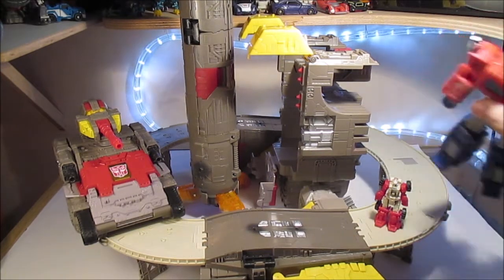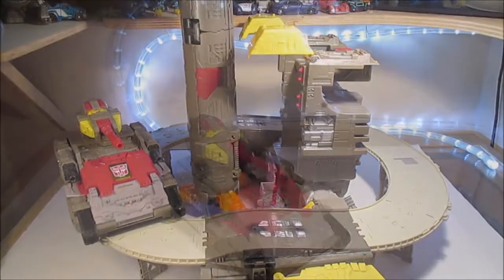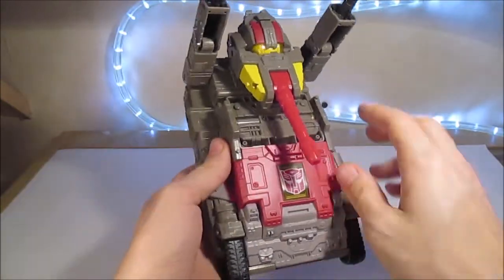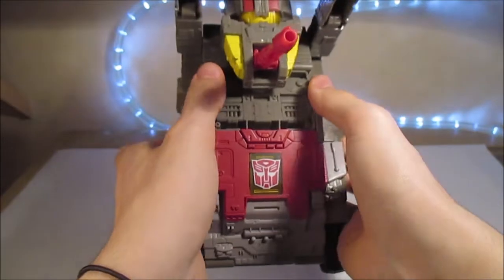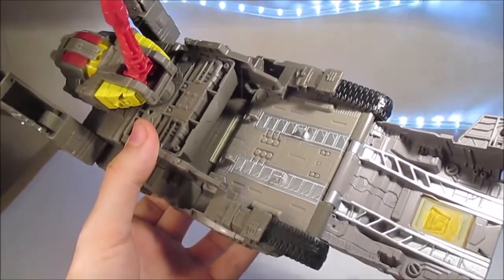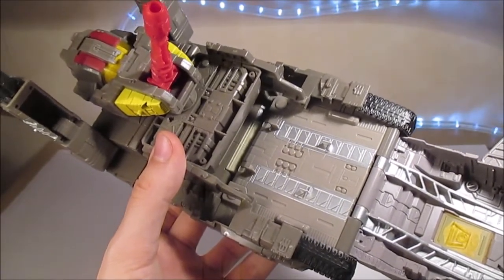On va donc pouvoir passer à la transformation. Countdown c'est déjà fait. On va commencer avec le tank — la transformation du tank est relativement simple : on va former le torse et la tête. On va relever ces canons-là et ouvrir. J'ai d'ailleurs remarqué des marques de stress ici, ça m'inquiète un peu. Je vais me taire souvent pendant les transformations surtout pour la base et la fusée, parce que ça risque de faire beaucoup de bruit au niveau des ratchets.